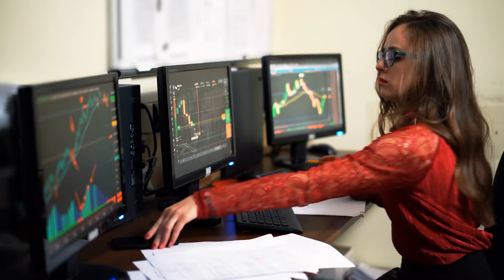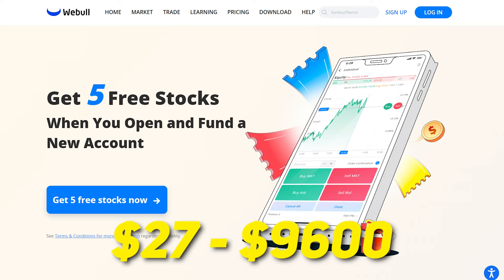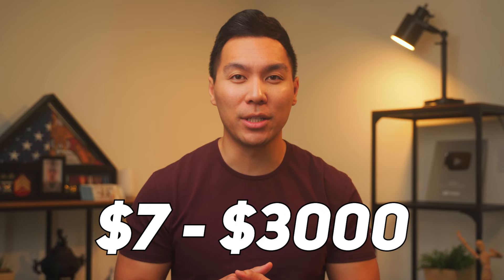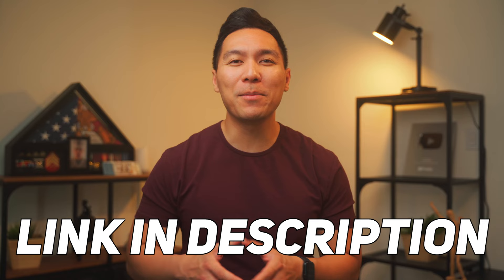Before moving on to our next point, I would like to thank today's video sponsor, Webull. If you're thinking about dabbling with stocks, Webull should be your first stop. You're going to get five free stocks valued between $27 to $9,600. When you open an account, you get two free stocks between $3 and $300, and when you make an initial deposit of any amount — even if it's just one penny — you can get another three stocks worth $7 up to $3,000. So get your free stocks today by signing up using the link down below.